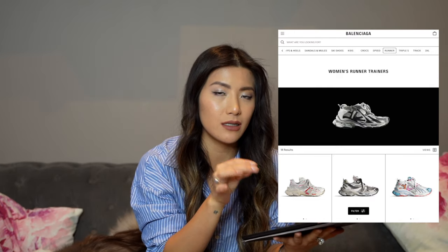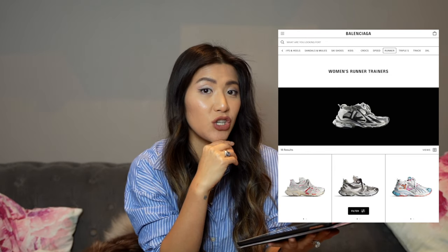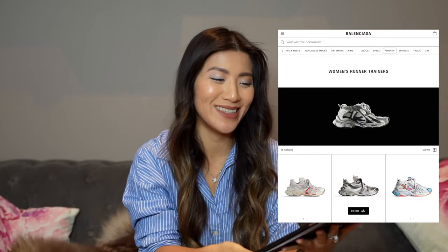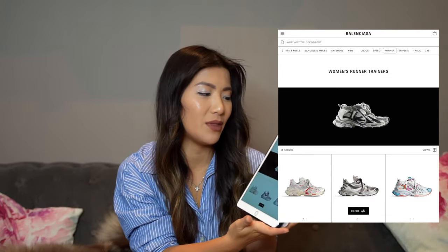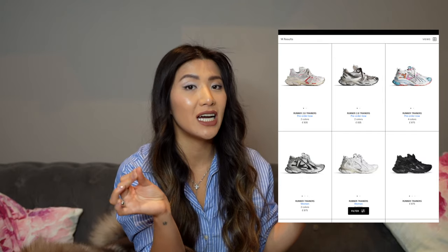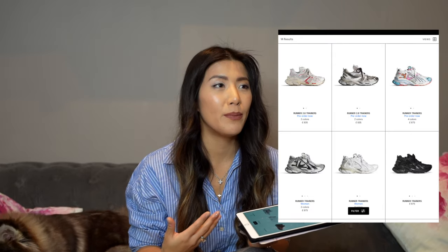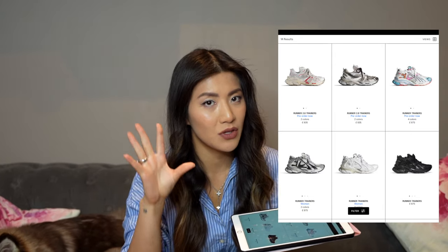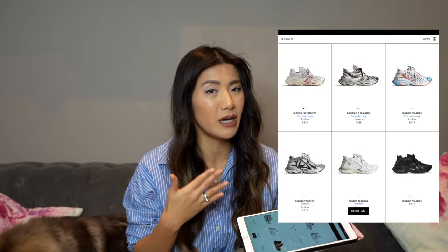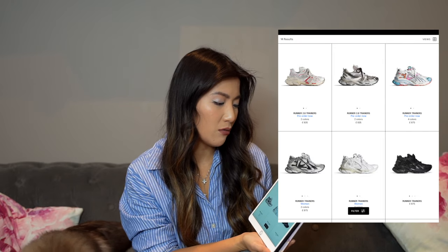I've bucketed these trainers into the sneakers category as one because frankly they're all as ugly as each other and I can't decide which one, so you may want to help me in the comments below. So we first have these Balenciaga runner trainers — the epitome of the dad sneaker trend — which had to an extent done quite well for them up until the CP scandal happened. Some people seem to be forgiving them; I for one haven't, and I know a lot of the mass population haven't either because their stores are empty.